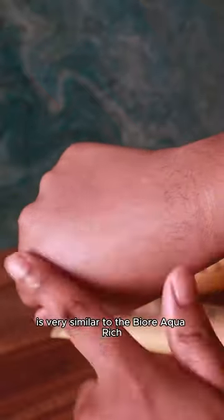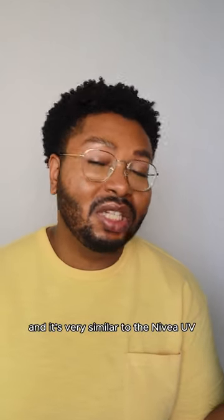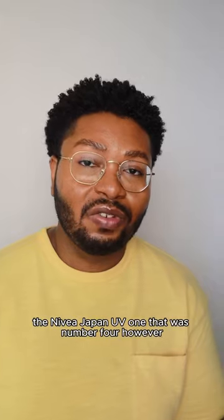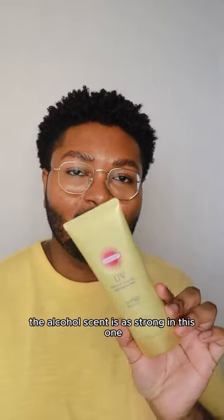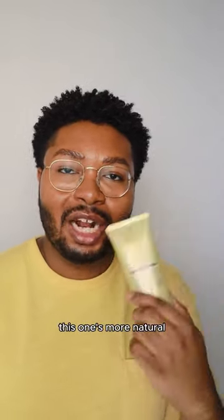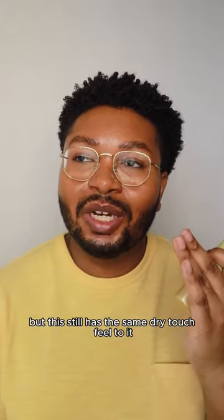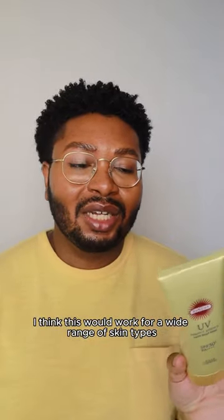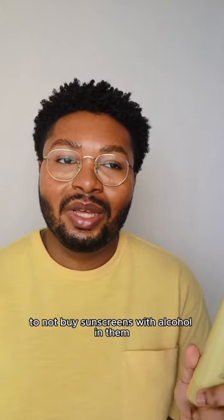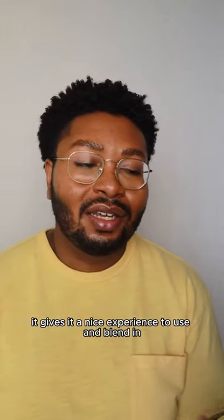Texturally this is very similar to the Biore Aqua Rich Essence that was number three, but I like this one a tiny bit better. It's also similar to the Nivea Japan UV that was number four, but this one is not as fluid, the alcohol scent isn't as strong, and the finish is slightly better — more natural compared to the Nivea's natural radiant. It still has the same dry-touch feel and leaves my skin comfortable and looking great throughout the day. It should work for a wide range of skin types, unless you have very dry skin and are avoiding sunscreens with alcohol. I personally like having alcohol in my sunscreens — it gives a nice experience to apply and blend in.